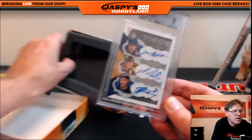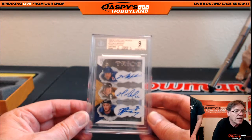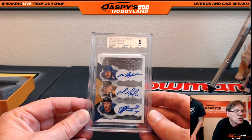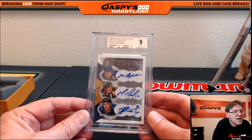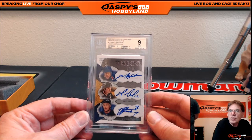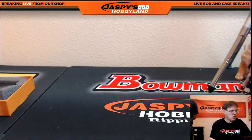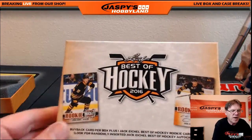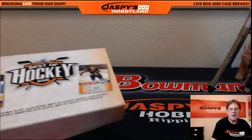That's a nice hit — BGS 9: centering 10, corners 9, surface 9.5, edges 8.5. 2008-09 O-Pee-Chee Premier Trios Autographs: Mark Messier, Mario Lemieux, and Steven Stamkos. Congratulations — this is a hit, this is a boom boom! So that was a personal break, 2015-16 Leaf Best of Hockey. We are now sold out of Leaf Best of Hockey, so let's do something else.